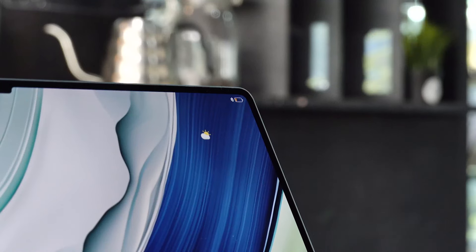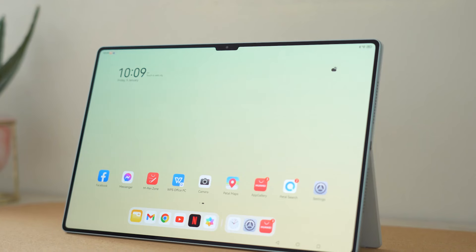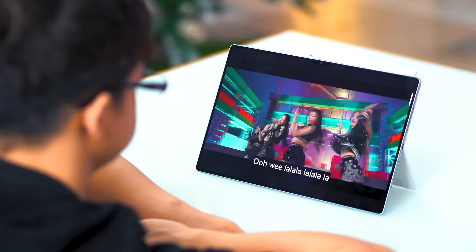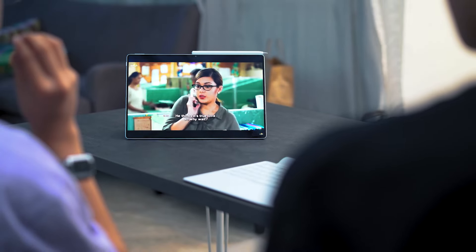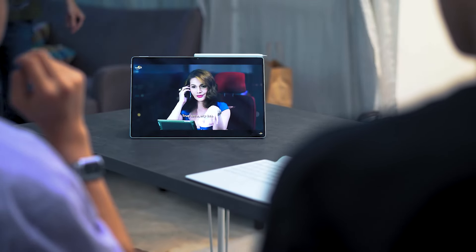It measures in at 13.2 inches with thin bezels, giving it an insane screen-to-body ratio of 94%. This display leverages Huawei's X True Display technology, which means accurate and high-depth color reproduction. It's great for watching movies even while on the go or away from home with friends and family.